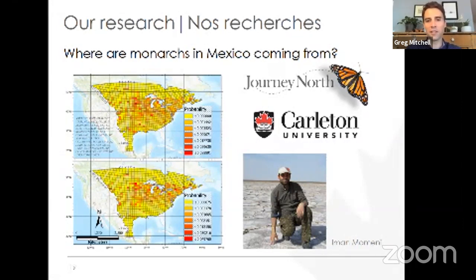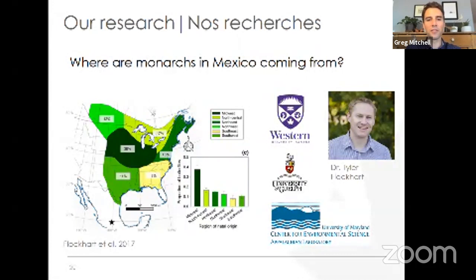Knowing where monarchs are coming from before migration is important because it helps identify where we need to invest in conservation efforts — whether reinforcing existing hotspots or addressing areas where numbers should be higher than they are. Another really cool method is stable isotopes: a chemical signature in the monarch's wings unique to where it developed as a caterpillar. The unique chemical signature of groundwater across North America gets incorporated into the milkweed plant, then into the caterpillar, and eventually into the butterfly wings — the same way it's incorporated into our hair and nails.